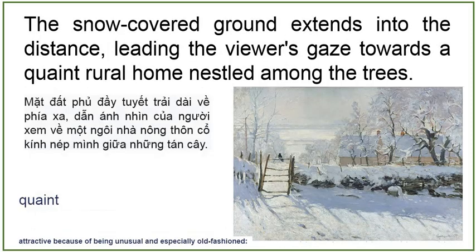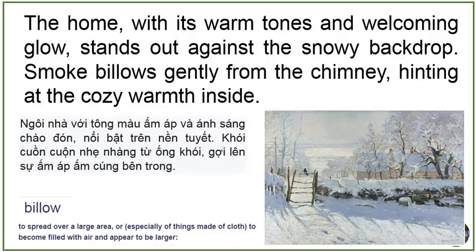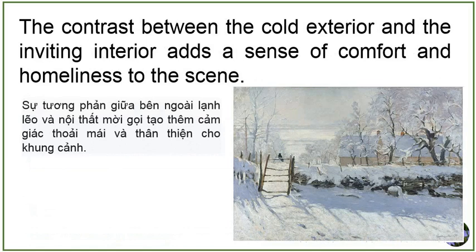The snow-covered ground extends into the distance, leading the viewer's gaze towards a quaint rural home nestled among the trees. The home, with its warm tones and welcoming glow, stands out against the snowy backdrop. Smoke billows gently from the chimney, hinting at the cozy warmth inside. The contrast between the cold exterior and the inviting interior adds a sense of comfort and homeliness to the scene.